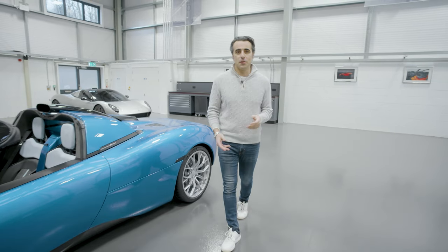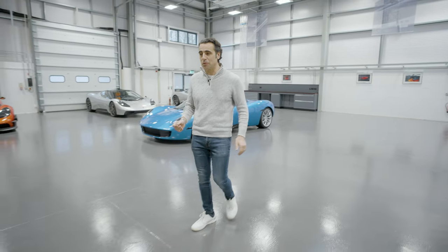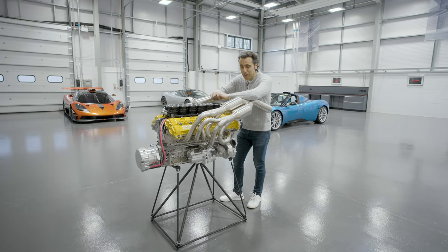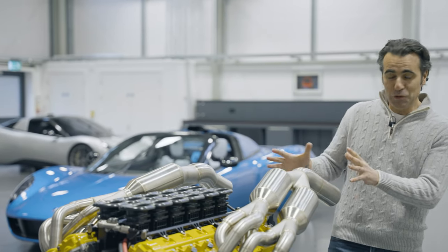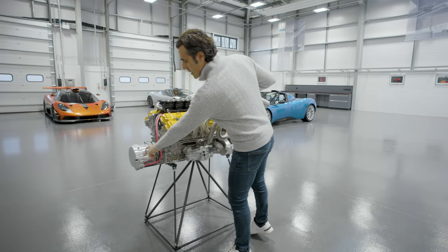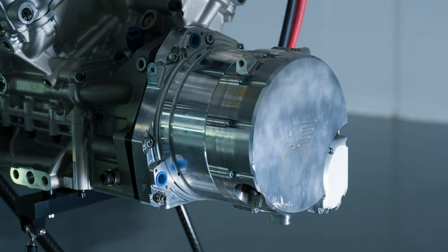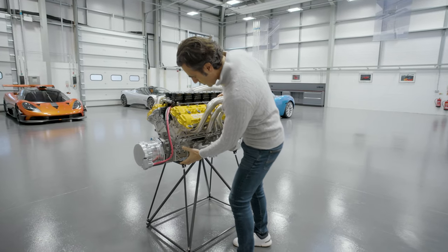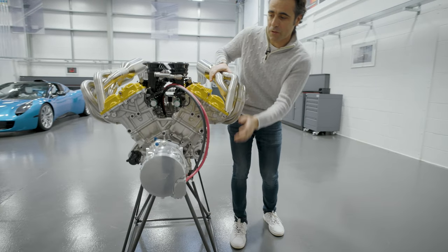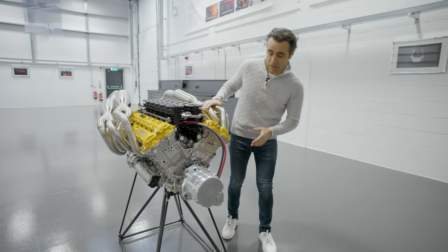Let's take a look at the physical engine. It was originally developed for the T50, but the plan was always to use it on multiple platforms, and it is quite an engine. The Cosworth-developed V12 is 3.9 litres, and it is beautiful to look at as well as in terms of performance. On the front here you can see the ISG — the Integrated Starter Generator — which takes the place of the alternator and the starter motor, allowing this very clean view of the engine. That was really important to Gordon — he wanted it to look like 1960s Formula 1 V12 engines, and he's absolutely nailed it.